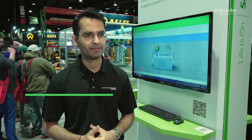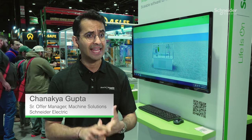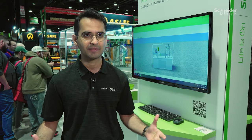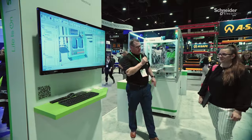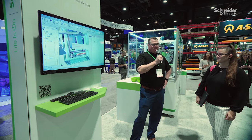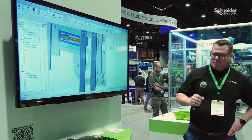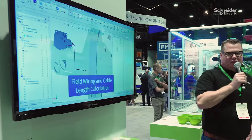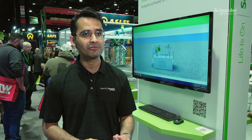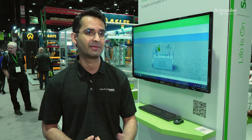With Machine Expert Twin, customers are able to both simulate and emulate the logic that goes into building their machines. They're able to import CAD models statically built in SOLIDWORKS or AutoCAD, and drive and combine the logic built for their PLCs and controllers, bringing their machine to life to create a truly digital representation of a physical machine that may not yet exist.